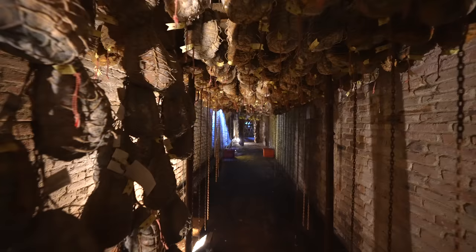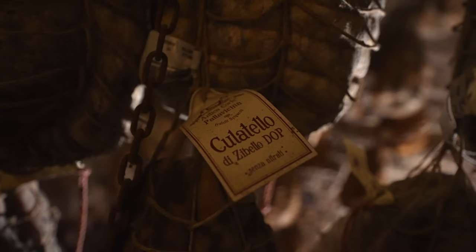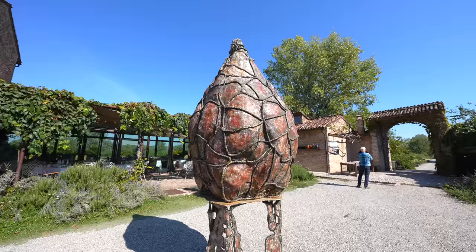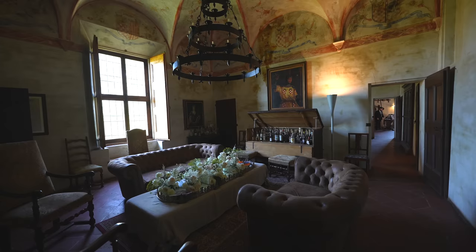Today we're going to go inside of a place that is a source of great pride for Italians, and for very good reason. I'm also eating at one of the most exquisite restaurants I've ever been to, and everything starts off with this. Located near the province of Parma in Italy, this location is beautiful — it's like you're back in time, the way things used to be.